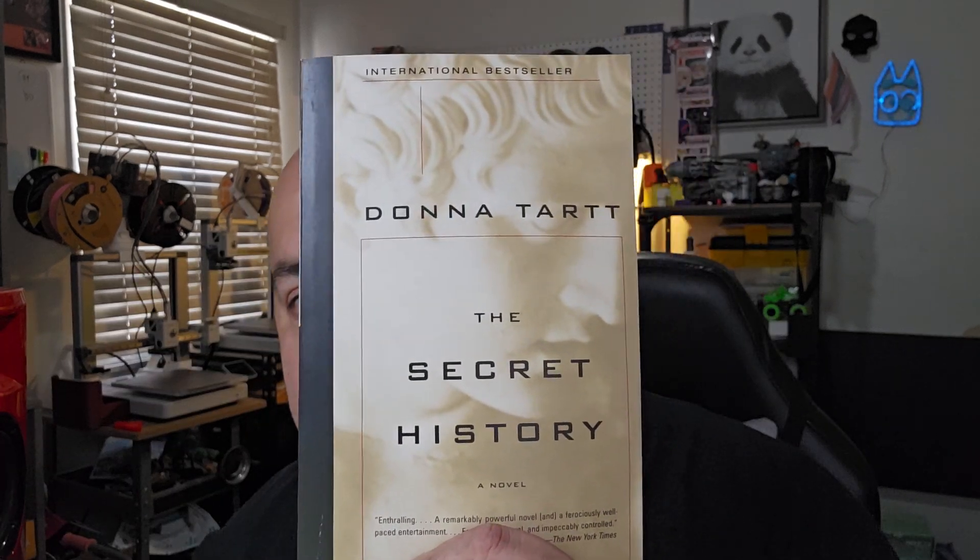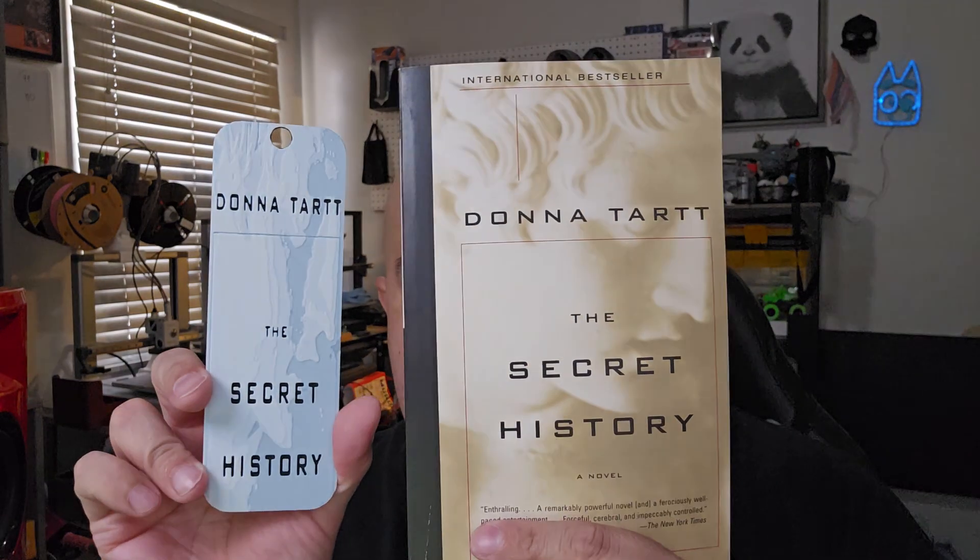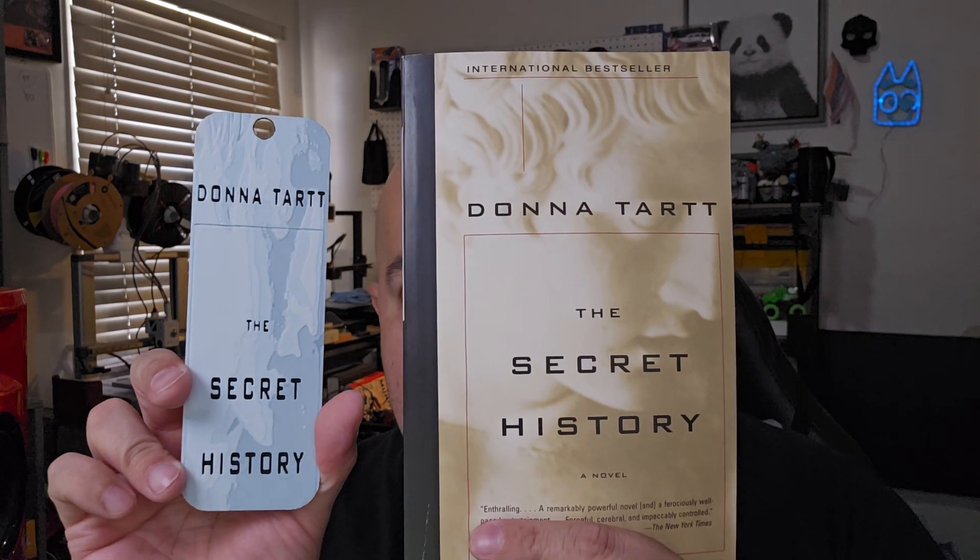I'm currently reading The Secret History. I didn't have any marble color filament to match it, so I decided — you know what, it's just for me — I'm going to do it in black and white. But I think you can still see the face. I really like how that came out.